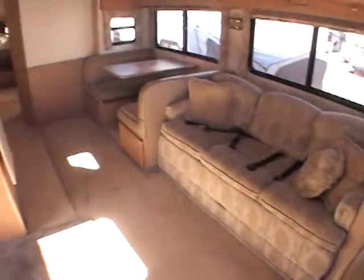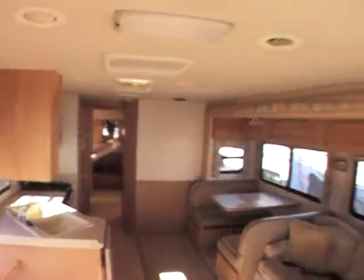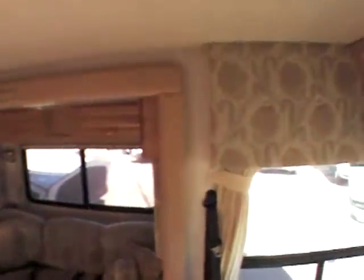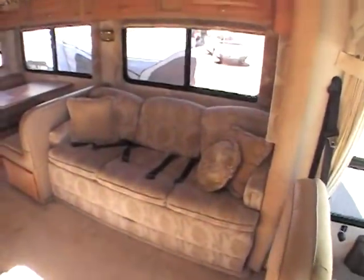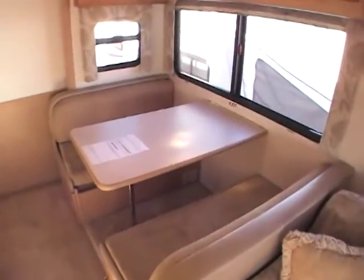This coach is very clean — there are no smells, no smoke odors, no pet odors, and no cooking odors. Just very nice all the way through. There's a hide-a-bed sofa and a booth dinette over here that also turns into a bed.